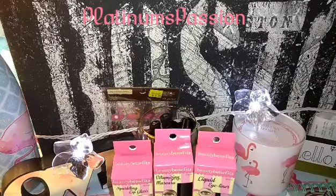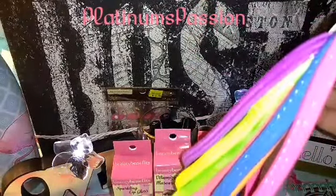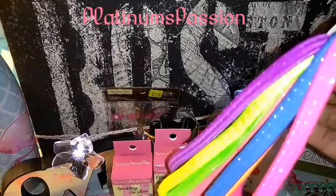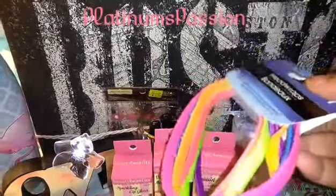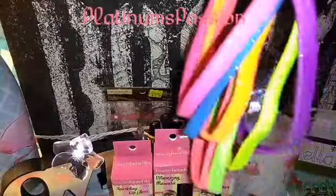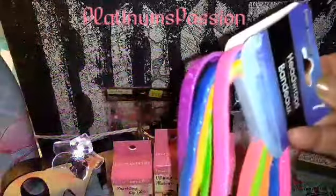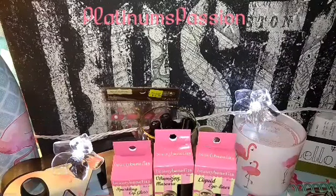I grabbed some headbands, and I thought the colors were so freakin' pretty — the neon pink, green, yellow, purple, fuchsia, and orange. Basic solution — seven headbands. I love the fact that they stretch, form, and pull them and they go back into shape.